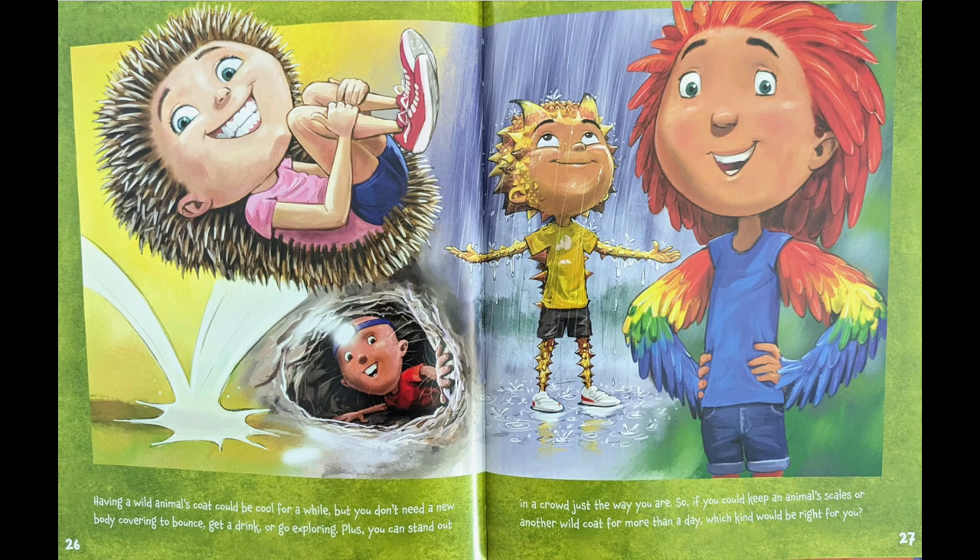Having a wild animal's coat could be cool for a while, but you don't need a new body covering to bounce, get a drink, or go exploring. Plus, you can stand out in a crowd just the way you are. So if you could keep an animal's scales or another wild coat for more than a day, what kind would be right for you?